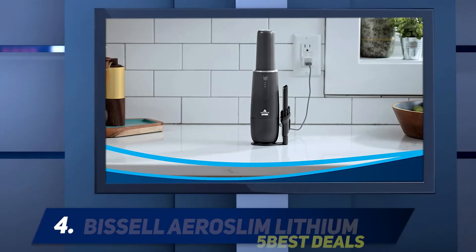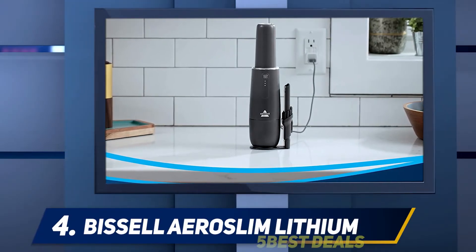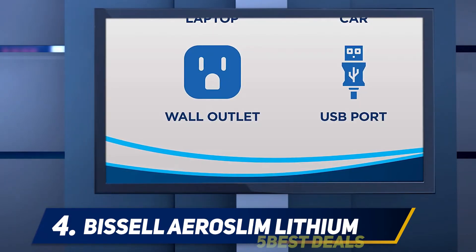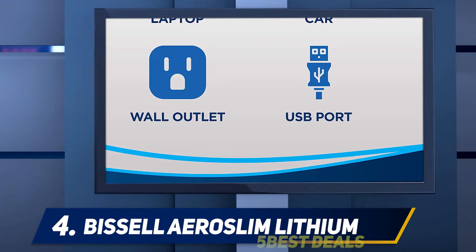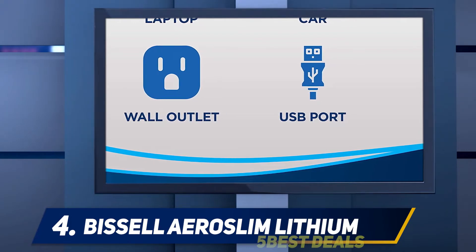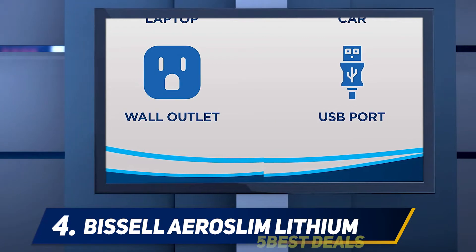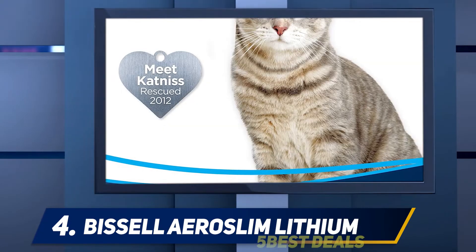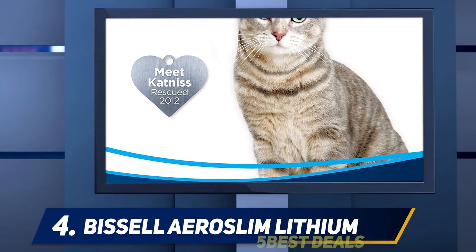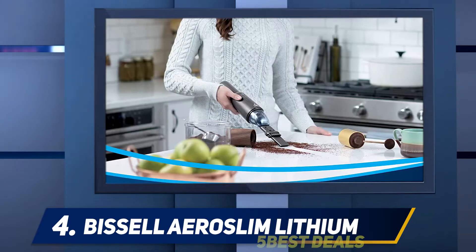At number 4: the Bicillero Slim Lithium. If you have pets, your car's interior is likely often covered in pesky fur. Thankfully, this handheld vacuum is powerful enough to suck up pet hair, dirt, and crumbs quickly and efficiently. It comes with a crevice tool and a brush attachment for cleaning hard-to-reach areas, and it can be charged with a USB port. Even better, with each purchase of a vacuum, Bicillero will donate to its Bicillero Pet Foundation, which helps save homeless pets.